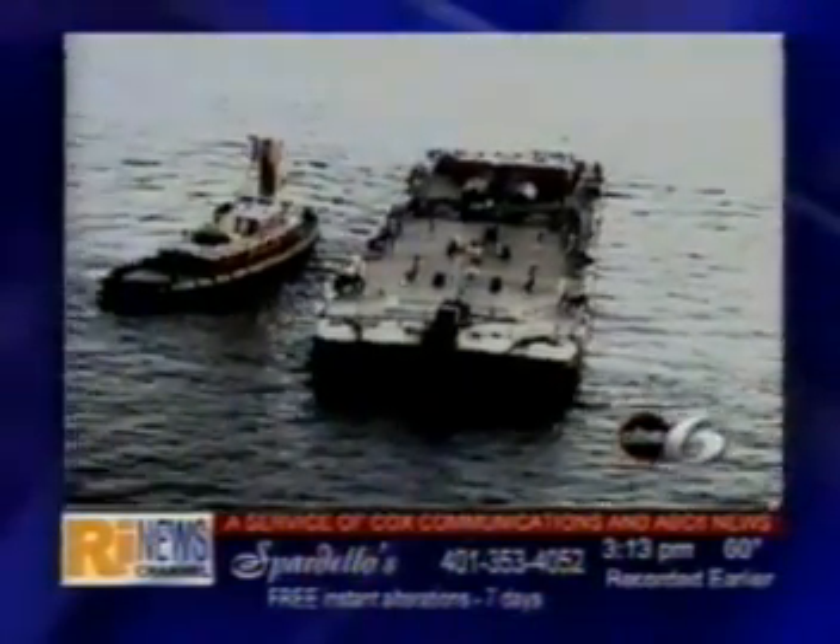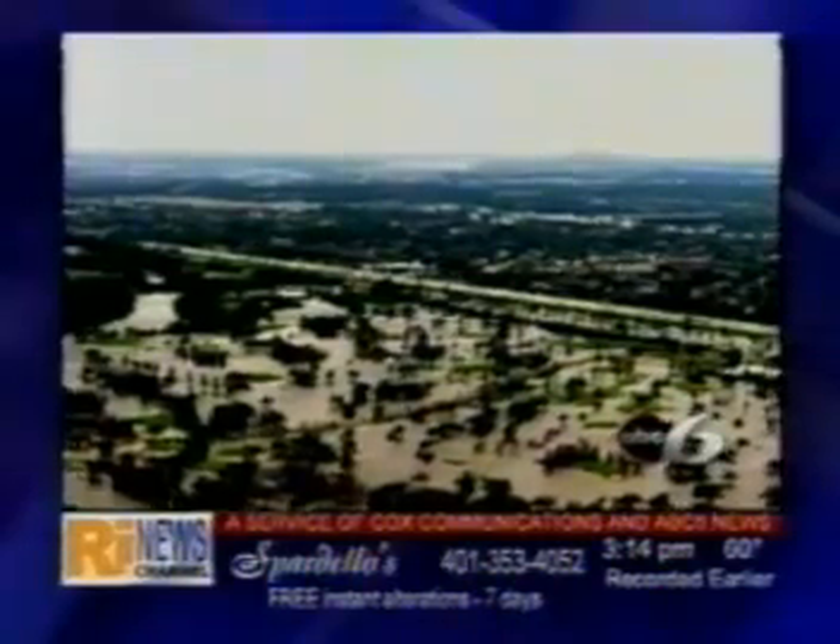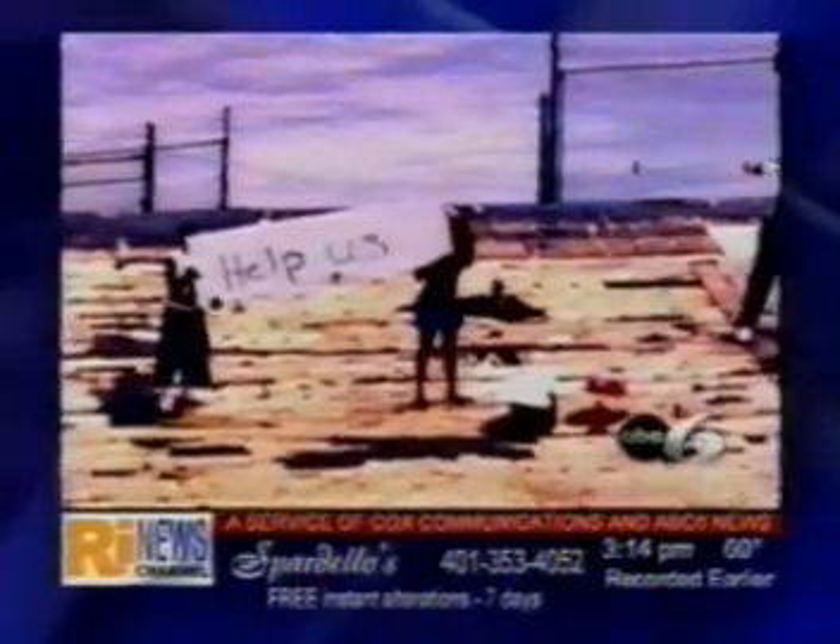Ships use this data to navigate the oceans, and they need to know where obstructions are and how deep it is so they don't run aground. That kind of information could prevent disasters like the Buzzards Bay oil spill, or be used to map underwater damage caused by hurricanes. In fact, the technology was used last year to help guide supply ships into New Orleans following Hurricane Katrina.